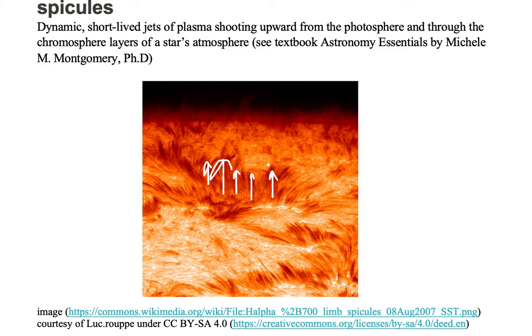These spicules look like a carpet with piles sticking up. They are jets of plasma shooting upward, and they only last a few minutes passing through the chromosphere from the photosphere.